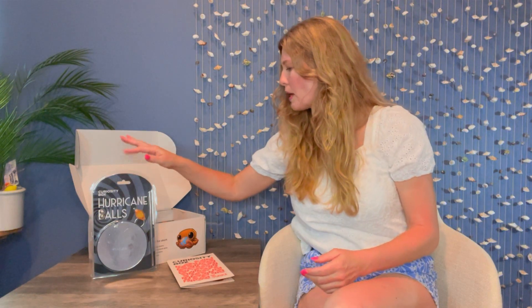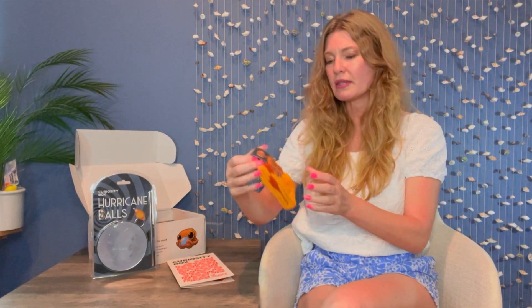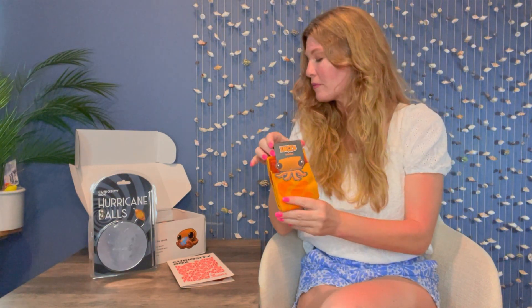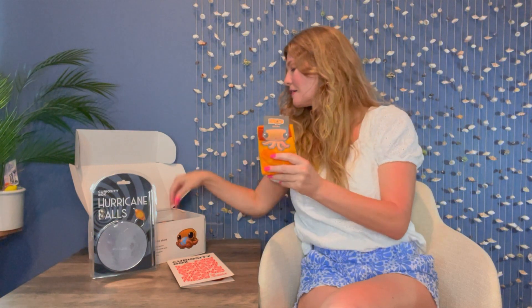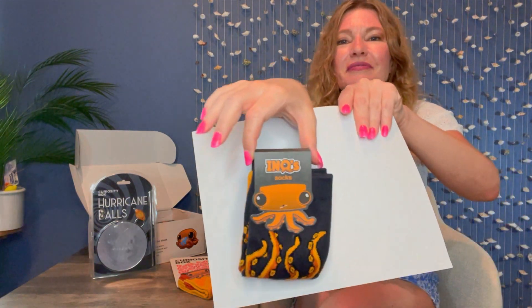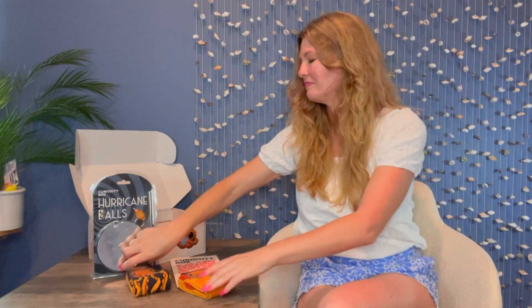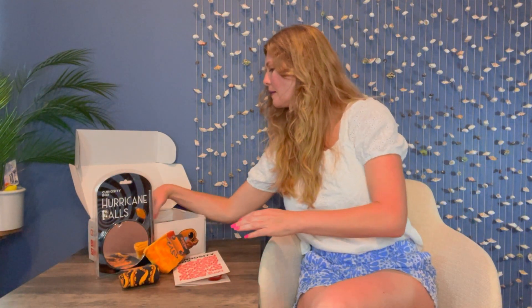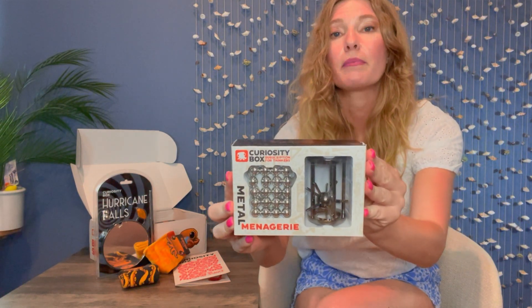Here are the hurricane balls. This must go with the socks — these are some socks, a cute orange color. Not only can you do a potential science experiment with this, you have some socks to wear later too. There's more — this goes for the metal menagerie. I'm starting to get the hint that there are multiple little science experiments that you can do with the items in this box.